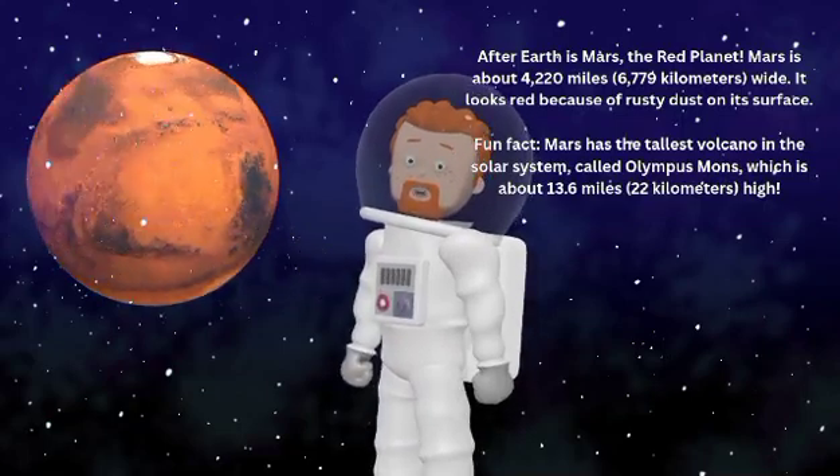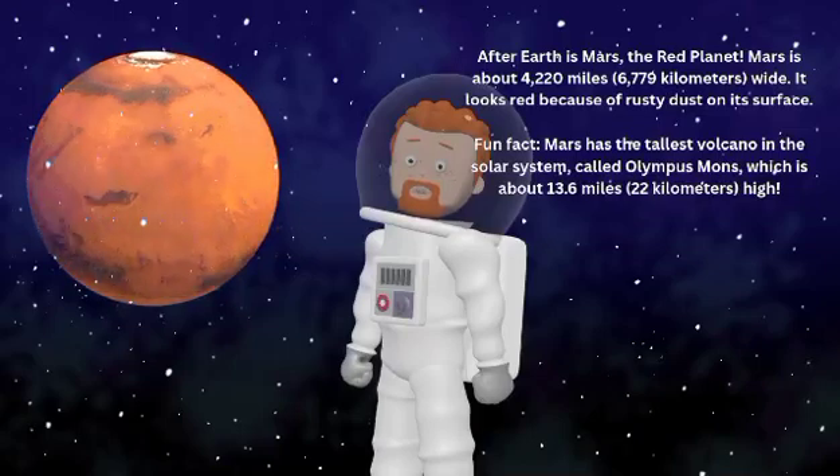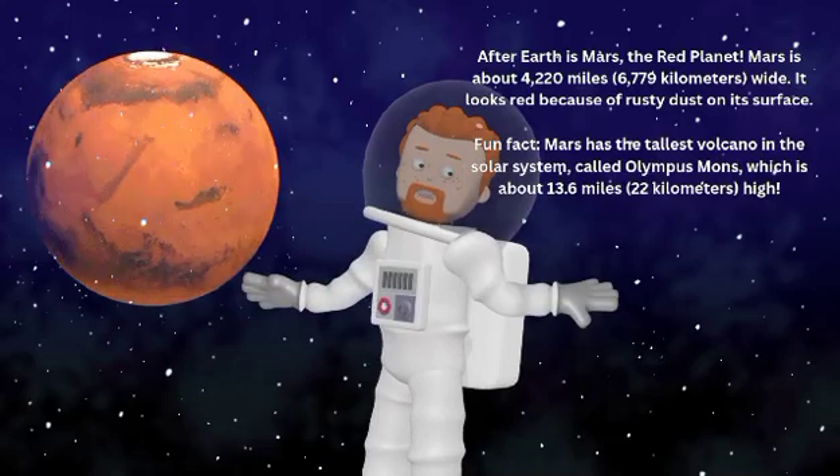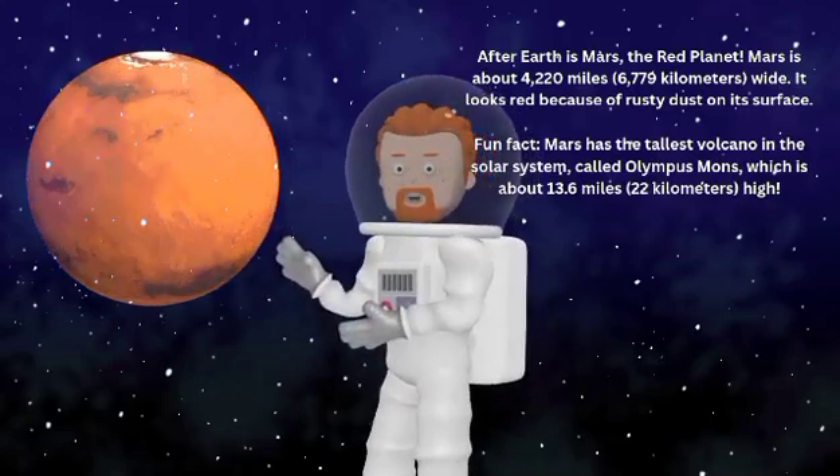It looks red because of the rusty dust on its surface. Fun fact — Mars has the tallest volcano in the solar system, called Olympus Mons, which is about 13.6 miles or 22 kilometers high.